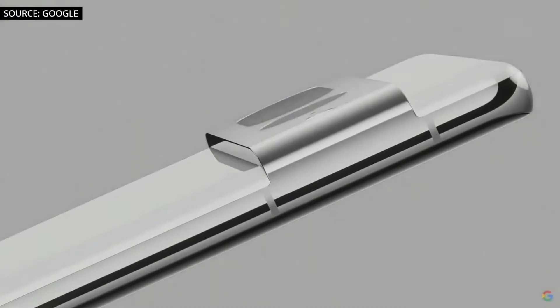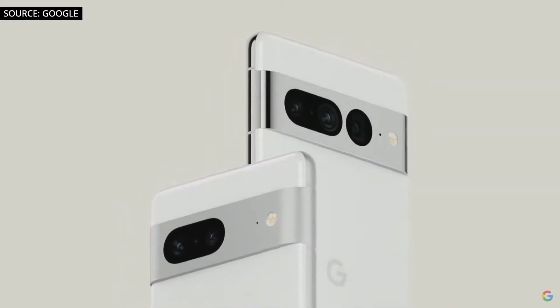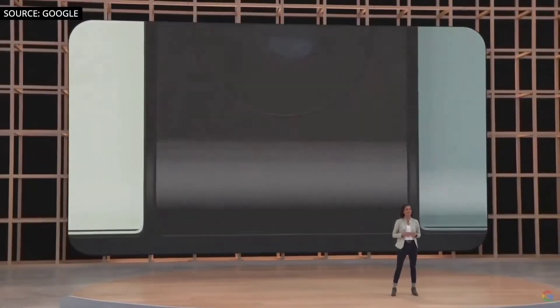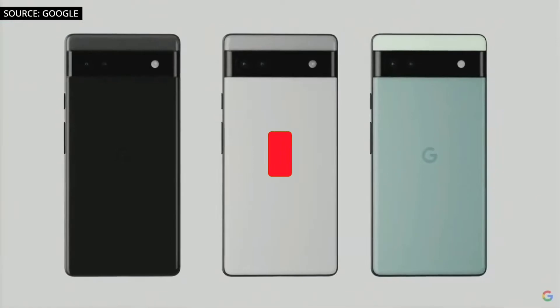Hi guys, Google just officially announced its next generation Pixel 7 and 7 Pro in its Google IO event and the devices are looking really promising. They also revealed their mid-range Pixel 6a and it might just be the best mid-range device on the market.